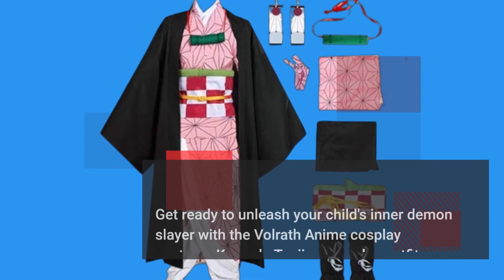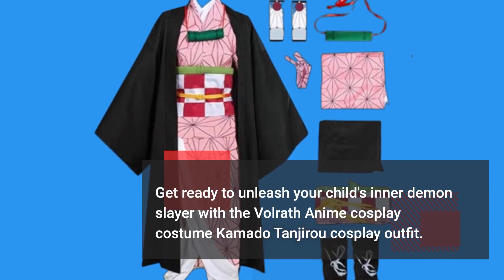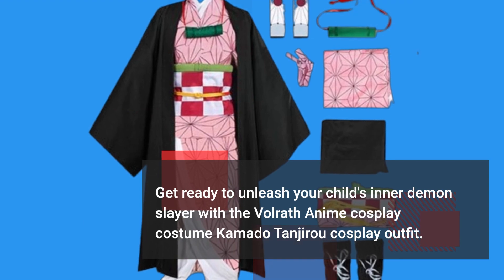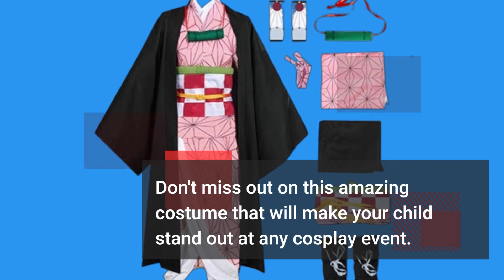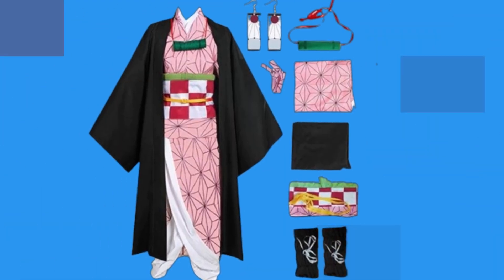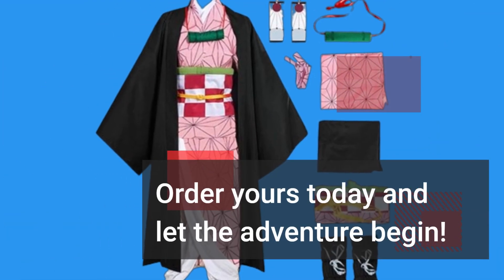Get ready to unleash your child's inner Demon Slayer with the Volrath anime cosplay costume Kamado Tanjirou Cosplay Outfit. Don't miss out on this amazing costume that will make your child stand out at any cosplay event. Order yours today and let the adventure begin!